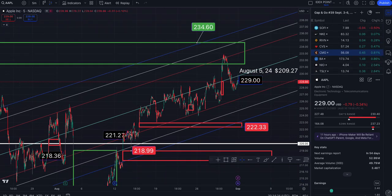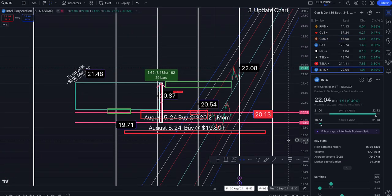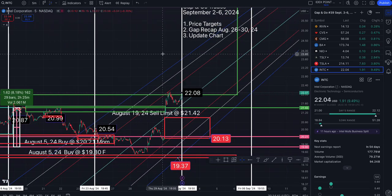That is a look at your gap and go trades for the week of September 2nd through the 6th.